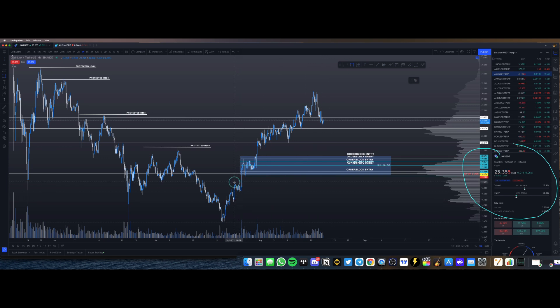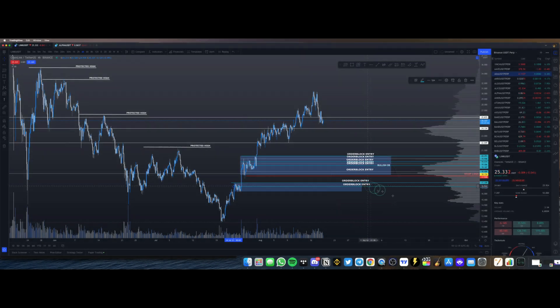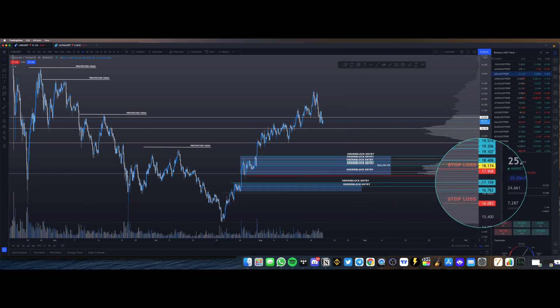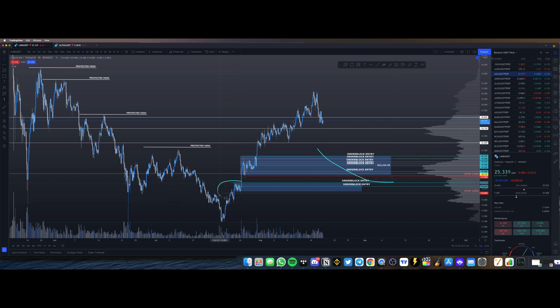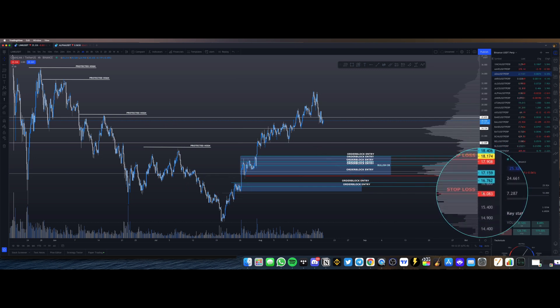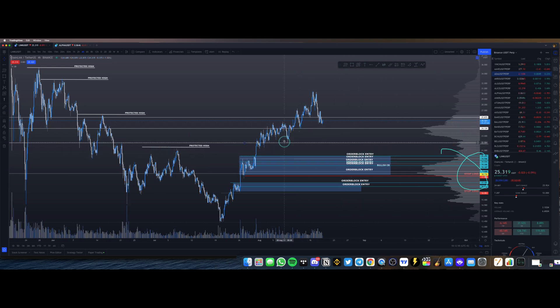That's the worst-case entry. If Chainlink gets to that level, it would be very close to the bottom. But if it goes even lower, pay attention to the next order block right here — one that has not been filled before. That second entry would be at $17.20 and $16.80, with a stop loss at about $16.00. I'll go with $16.00 just to be safe and allow the price a little wiggle room. If Chainlink gets to this level, this is where I would concentrate my heaviest buys.